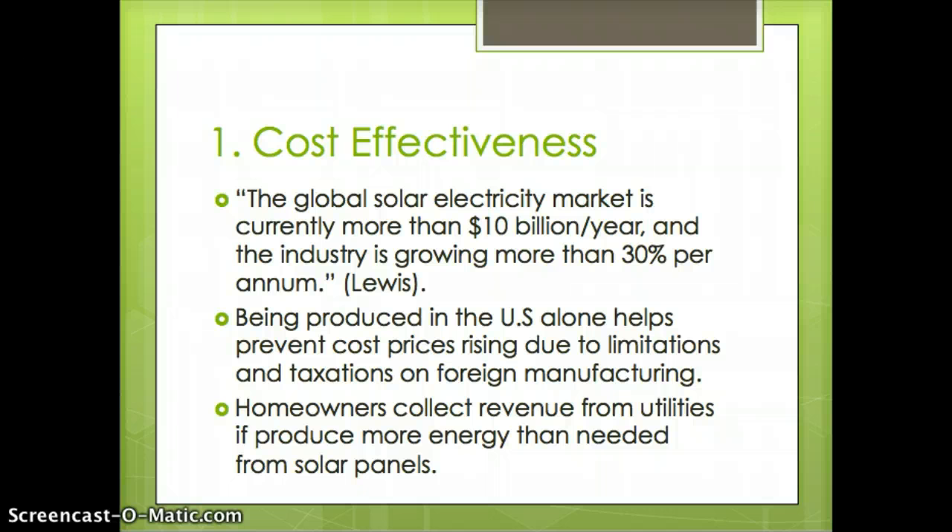Some reasons why solar energy is cost-effective: the global solar electricity market is currently more than $10 billion a year, and the industry is growing more than $30 billion per annum, as said by Lewis. Being produced in the U.S. alone helps prevent cost prices rising due to limitations and taxations on foreign manufacturing, and homeowners collect revenue from utilities if they produce more energy than needed from solar panels.